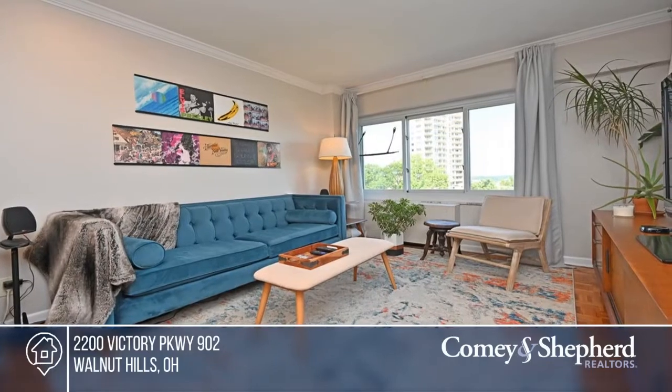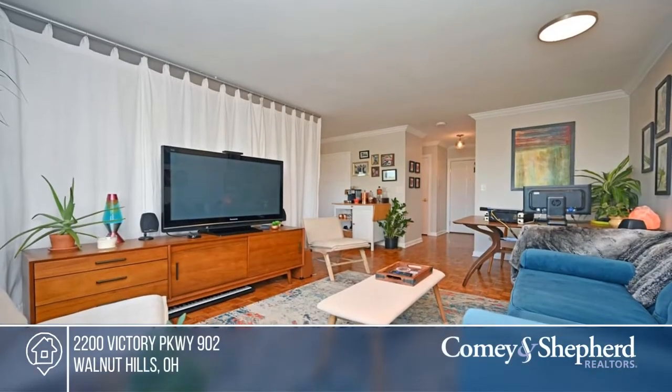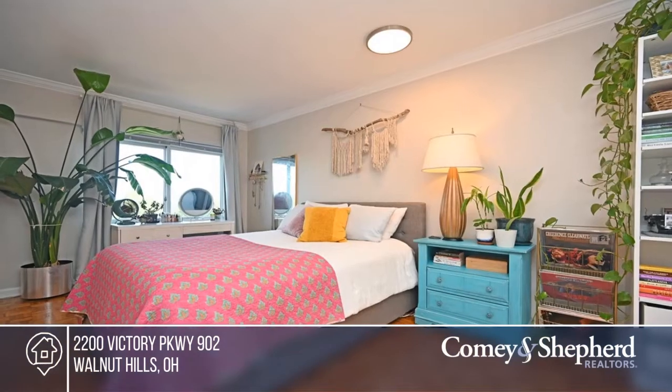Come see this bright and lovely Edgecliff Private Residence condo. Enjoy peaceful treetop views in the summer and river views in the winter, plus a short walk to Eaton Park. Amenities include a pool, gym, guest suite, restaurant, and hair salon.